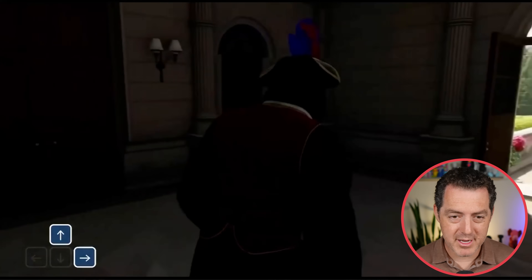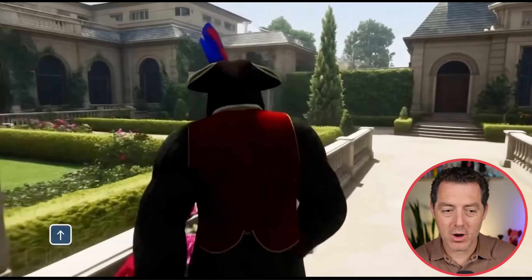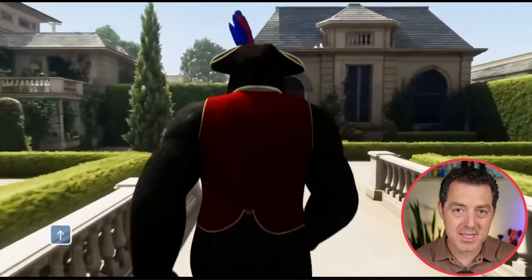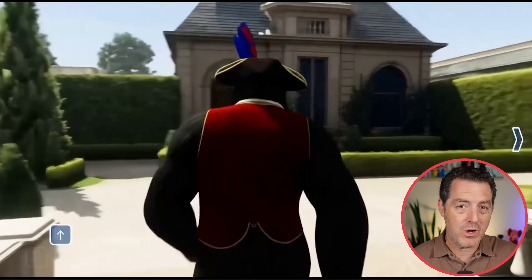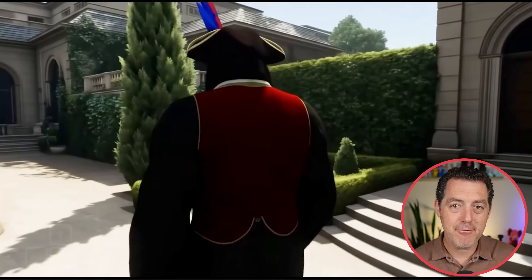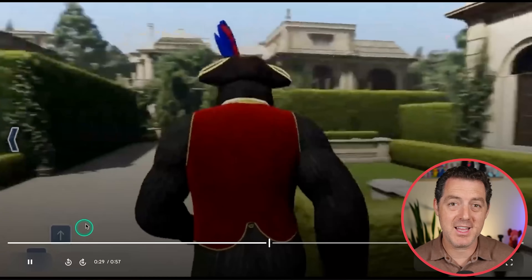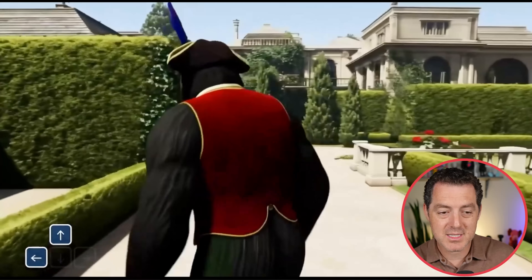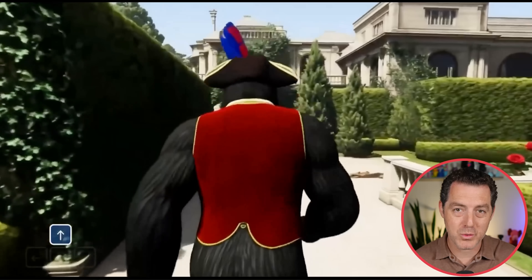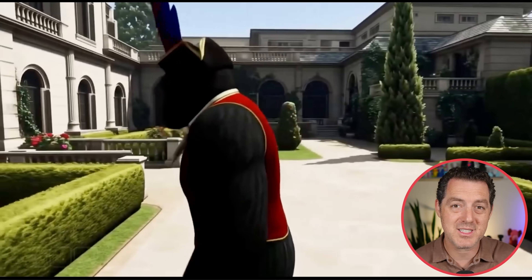Check this one out — a gorilla wearing a fancy outfit walking through some buildings. You can see on screen they're actually showing that this is fully controllable. What I want you to look at is how consistent everything is. Every single frame is generated based on the previous frames and control from the user. Those are the actual arrow keys that people are using to navigate through this environment. It is truly stunning.